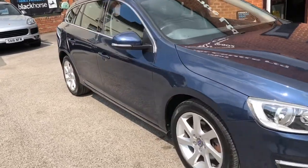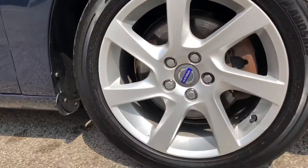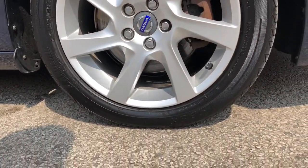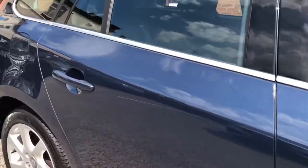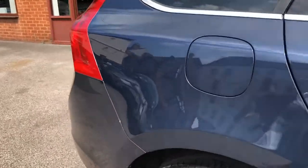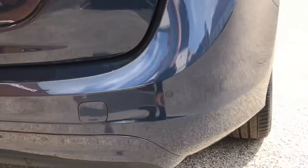It comes with comprehensive service history and 17-inch alloy wheels. The colour of this car is Caspian Blue Pearl, and it does come with rear parking sensors.